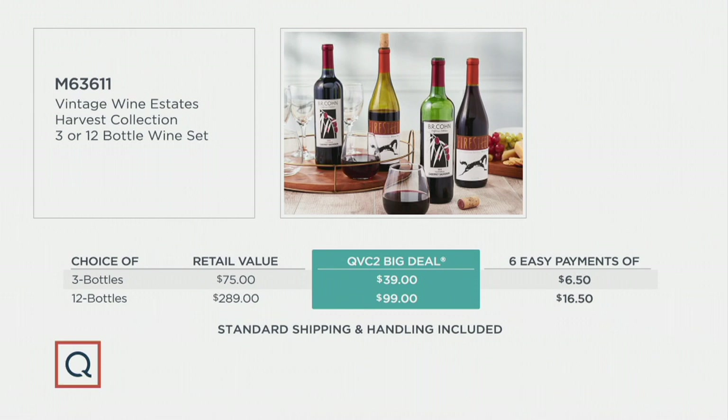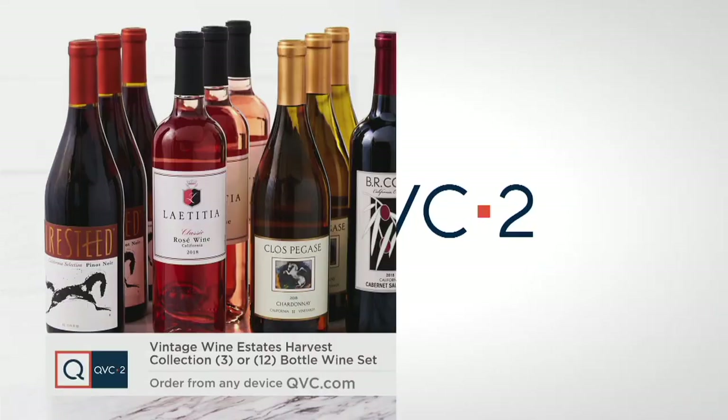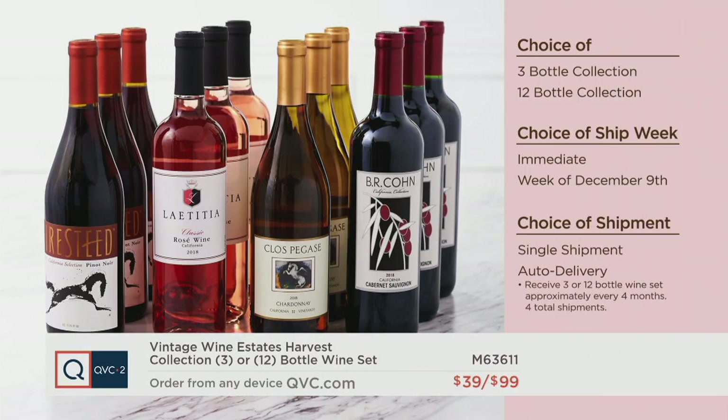The 12-bottle collection should be $289. Our QVC2 big deal price is $99 — that's roughly a $190 value difference. Our six easy payment plan is $16.50. If you stock up, you're going to save $57 off the QVC price, so I highly suggest the 12 bottles. Your choices: three-bottle or 12-bottle, with immediate ship or December 9th ship date — and this ships free to your doorstep. You can also choose single shipment or auto delivery, locking in your QVC2 big deal price and easy payment plan, receiving your shipment every four months for four total shipments.